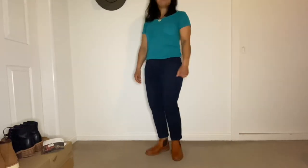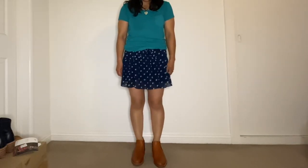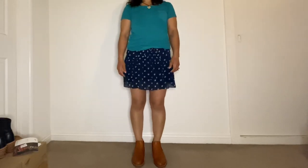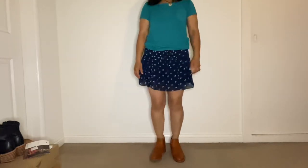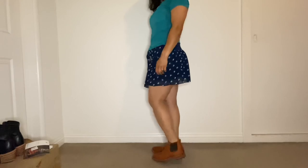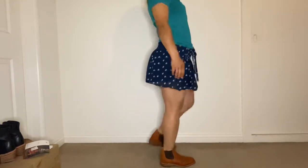They're very comfortable boots — I'm excited to wear them more. I love how they look with the skirt, and I also like how they look with the cropped pants. I think they look very pretty. As you can see, you can style them in different ways and they're going to look just fine.